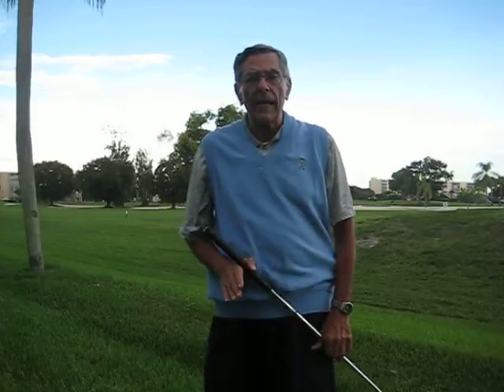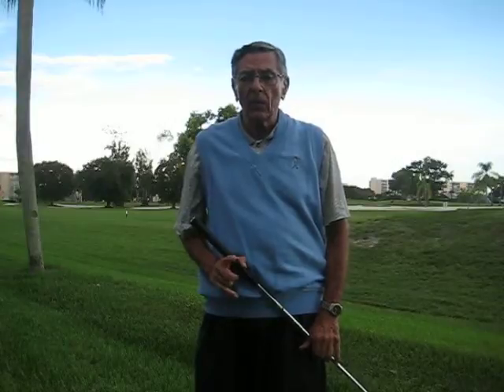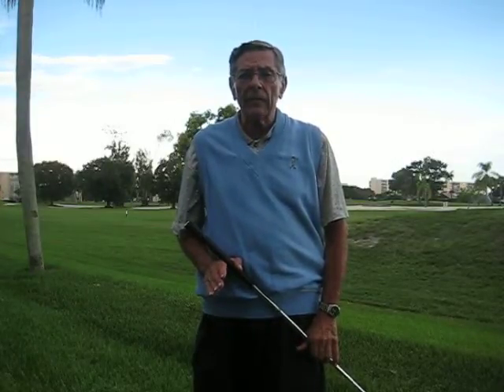Okay, golfers, let me teach you one tip and you will save seven strokes per round of golf. It only takes one tip to teach you how to save strokes.